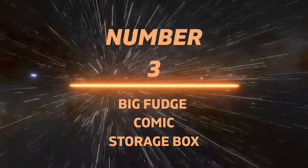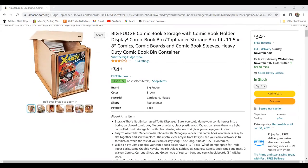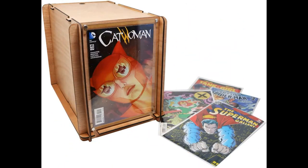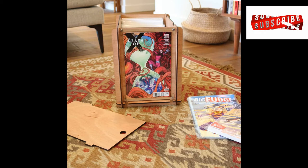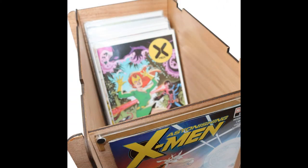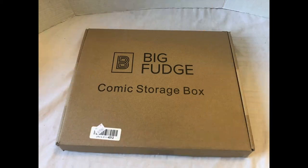Number 3: Big Fudge Comic Storage Box. Big Fudge is a great company when it comes to comic storage — they've got bags and boards, these boxes, and other things they sell. This particular box has a real artisan feel to it. You assemble them yourself, and it almost looks like a puzzle box or something out of a craft store. My favorite thing is that instead of a spot to write the name of the comics, you can actually put a comic in the front of the box and use your comic as a way of separating the boxes — so on the shelf it looks like a display piece. If you put a few together, you can get a theme going. It doesn't have great reviews, but I think it would look great for a collection.